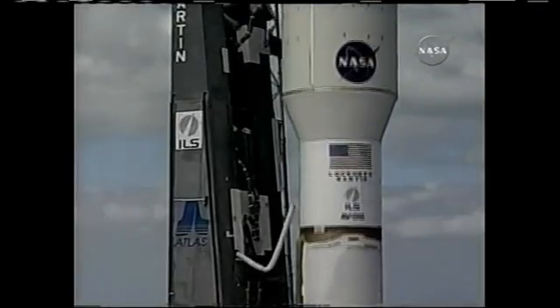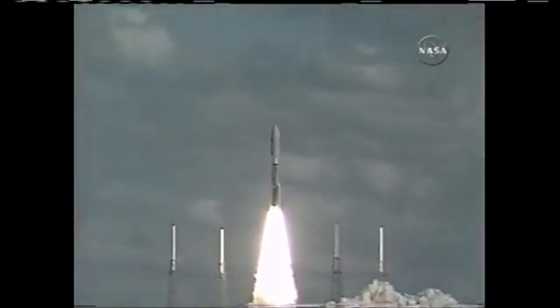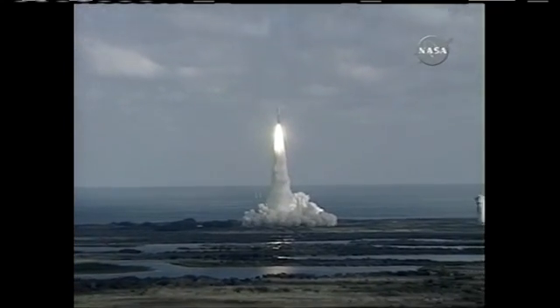We have ignition and liftoff of NASA's New Horizons spacecraft on a decade-long voyage to visit the planet Pluto and then beyond.